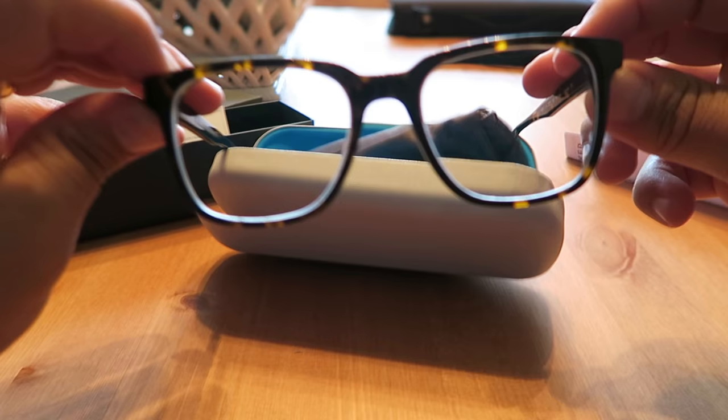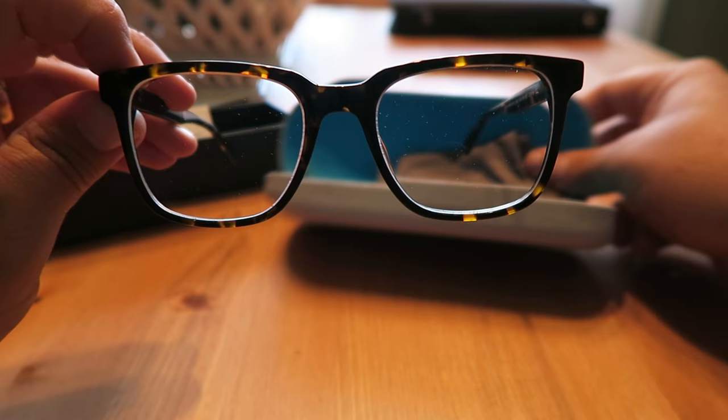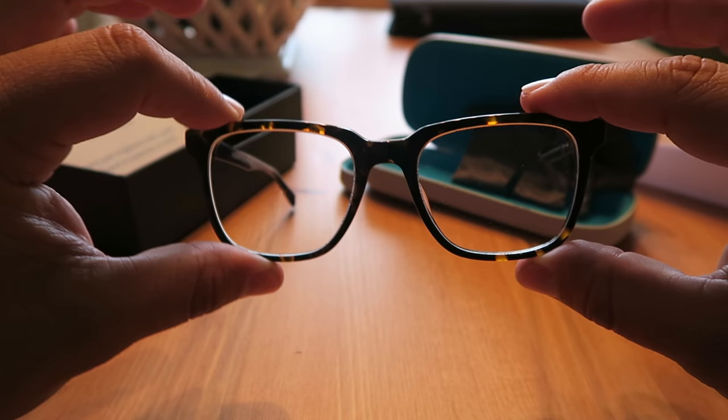These were number three on my Warby Parker video and I'm very happy with them. I think they're very pretty. I like the shape — I think the shape is gonna look really good on my face. Let's go try them on.